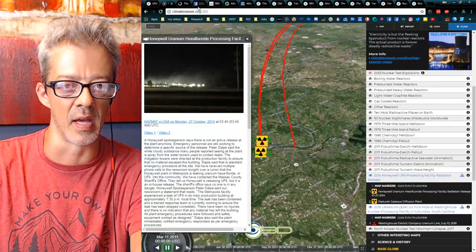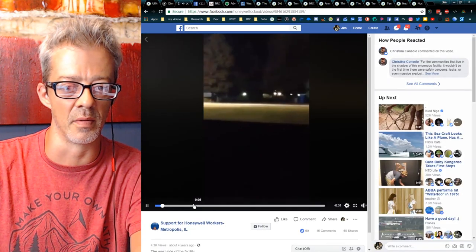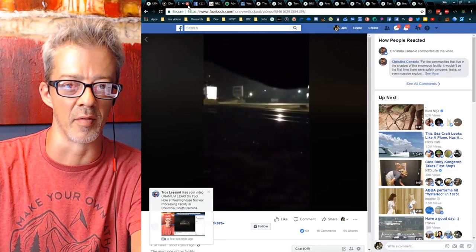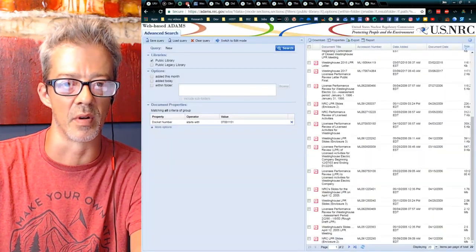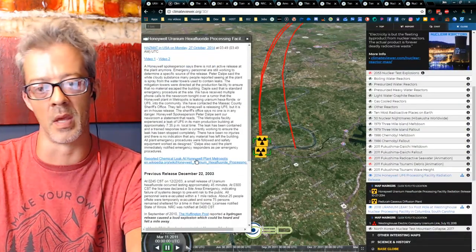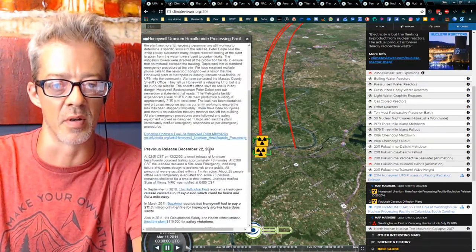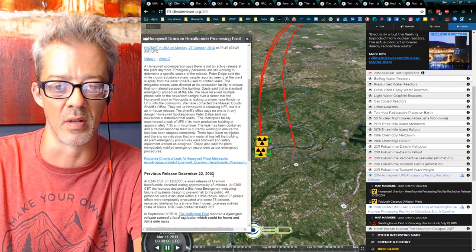I've got another video of that from a different angle — you can hear the alarms going off on Honeywell's property, and you can see people running for cover. Whenever they have nuclear events, they rarely ever warn anybody. Without proper monitoring equipment in your own backyard, you'd be none the wiser. This happened on October 27th, 2014, and the article was called 'Did Metropolis Get Nuked Last Night?'